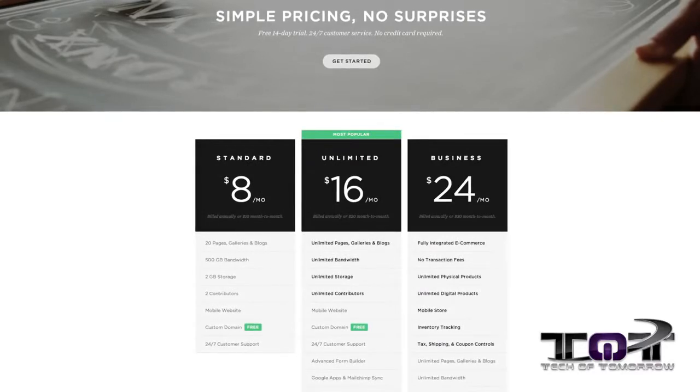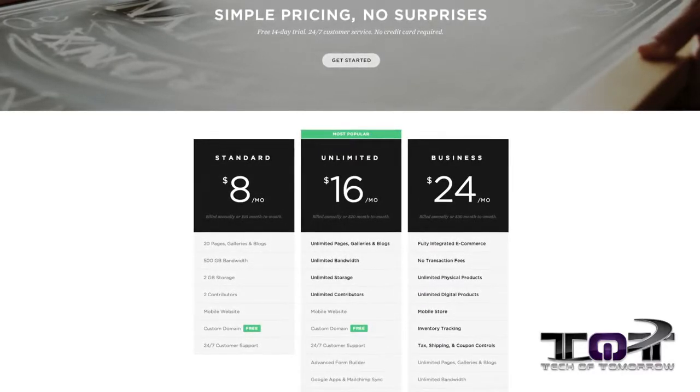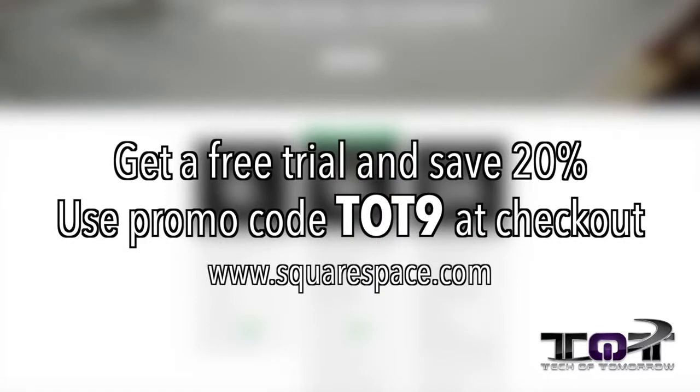Pricing starts at just $8 a month with a free domain if you sign up for a year. To make things even sweeter, Tech of Tomorrow fans can receive 20% off along with a free trial by using our discount code TOT9 at checkout. So hopefully you guys really dig that new website — now you can see the music and hear it whenever you want.